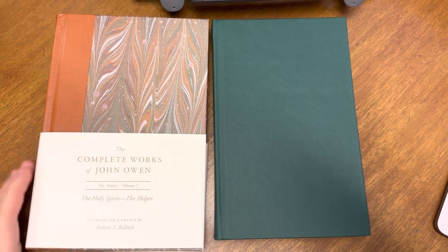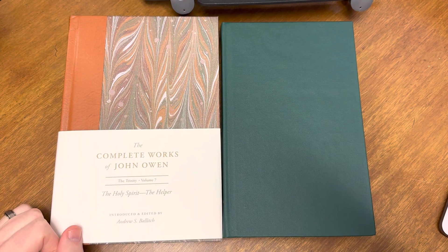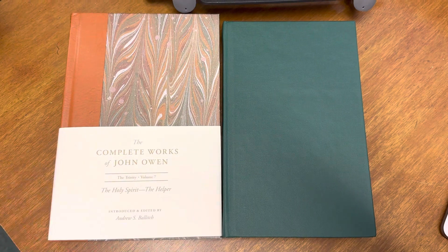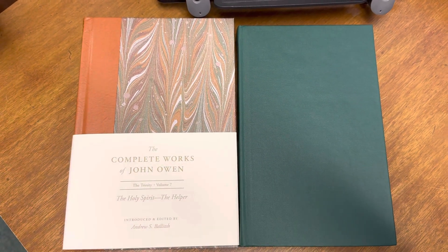He is the editor for Volume 7. When I heard about this, I thought this is really intriguing. I would like to find out more about it. So maybe this video will be helpful for you as you wonder what the differences are.